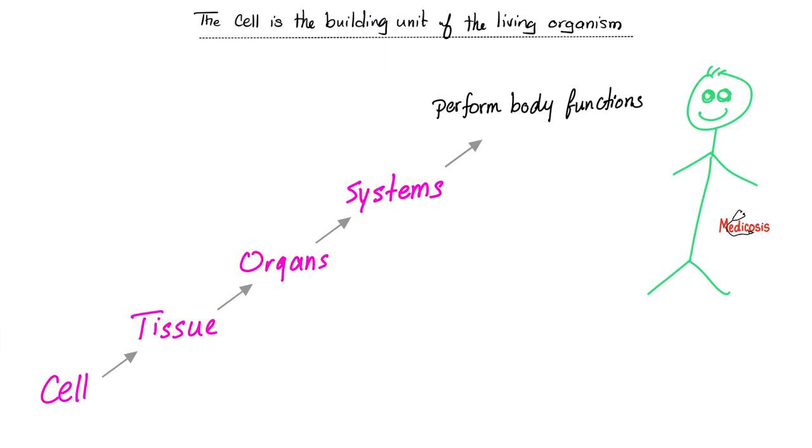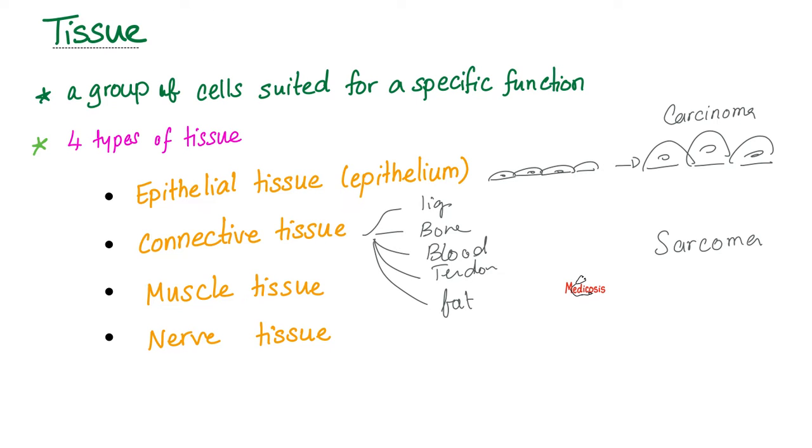The building unit of your body is the cell. A group of cells make tissue. A group of tissues make an organ. A group of organs make systems, and the systems will perform your body functions. Let's talk about tissue — it's a group of cells. How many types of tissue? Four. Bones are connective tissue, just like cartilage.